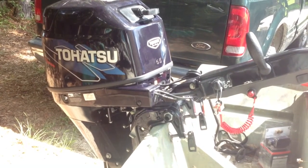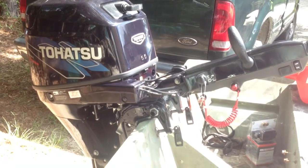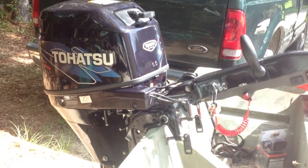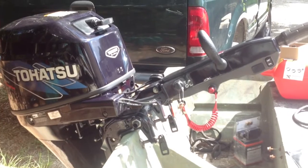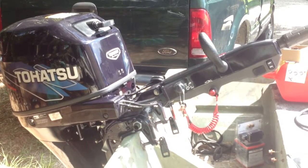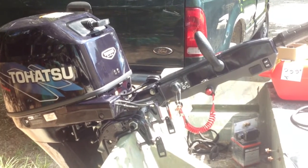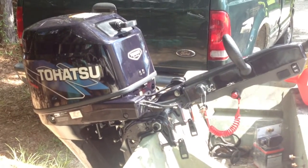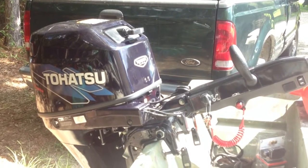I'm planning on posting a video when I run it for the first time. I heard the engine run for about 15 minutes when I bought it at Duvix in Harvey — they did a really good job of going over the engine, how it works, and ran it with me. I was impressed with their service even though I'd never done business with them before. They made sure I knew what I was doing with the engine before I left. I'll be posting again.